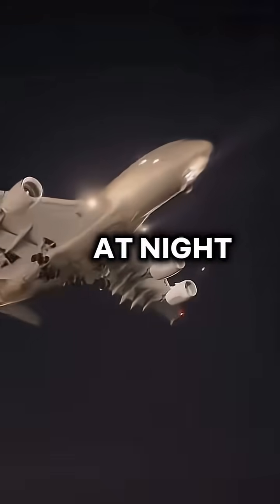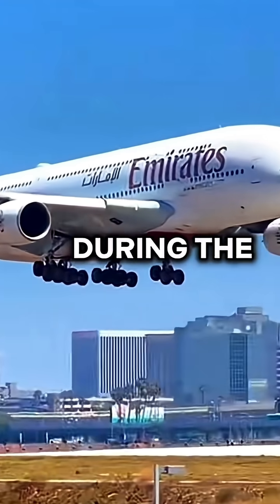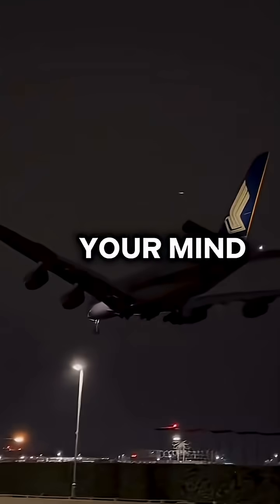How do pilots land the A380 at night? Well, it's not as simple as you think, let me explain. To land the A380 during the day requires extreme skill, but how these pilots land the aircraft at night will blow your mind.